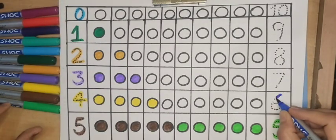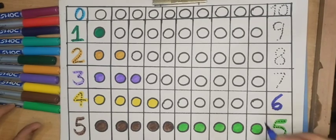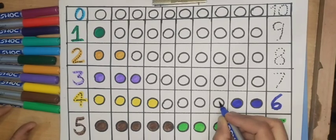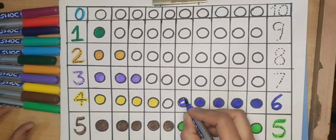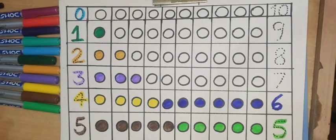Now six, blue color. One blue circle, two blue circle, three blue circle, four, five, and six — six blue circles.